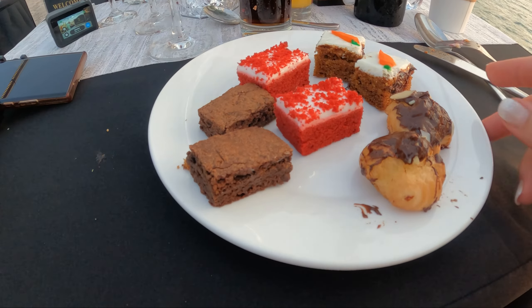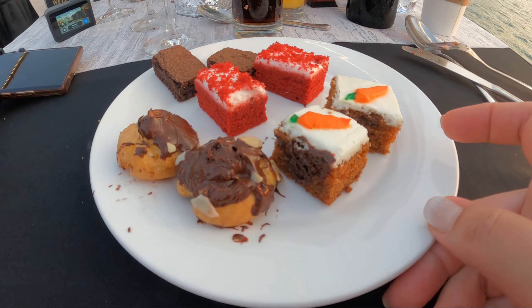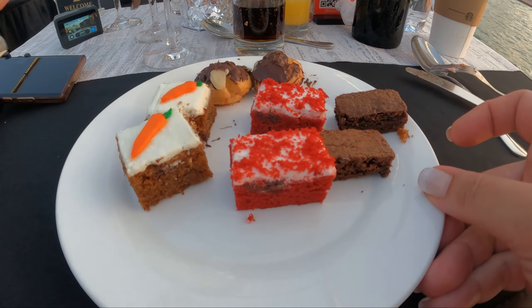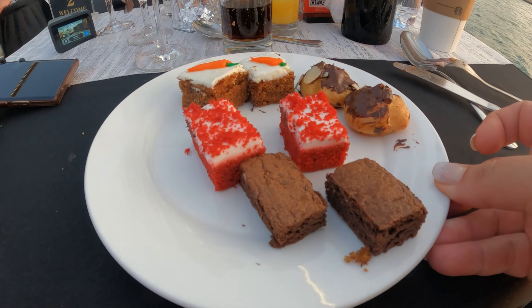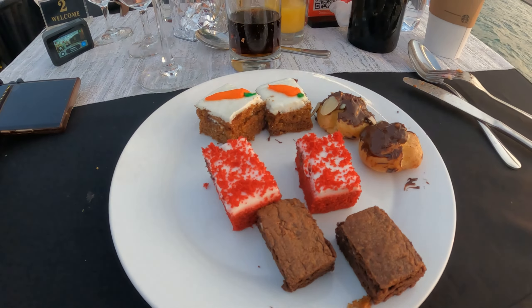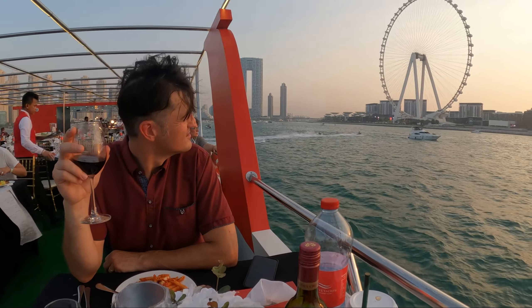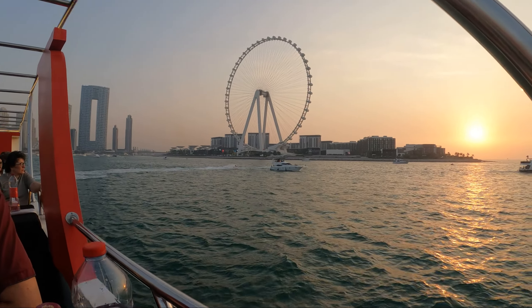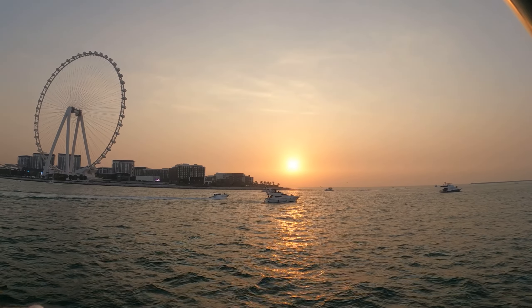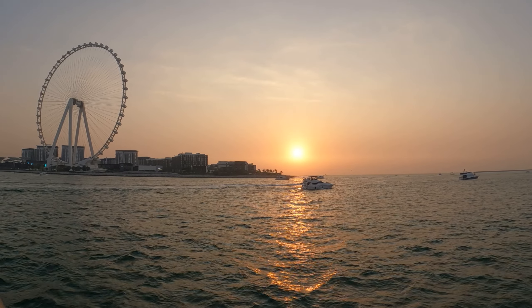For dessert I took one of each — there's an eclair, a carrot cake, a red velvet cake, and my favorite: brownies. They look delicious. And with this beautiful sunset, it's actually a really nice sunset — I don't even need the cakes anymore. Look at this! It's so pretty, so beautiful. I think it's the second most beautiful sunset we've seen.